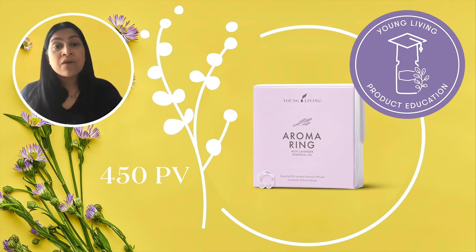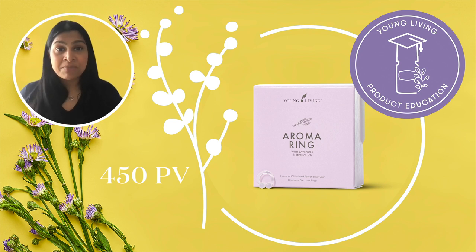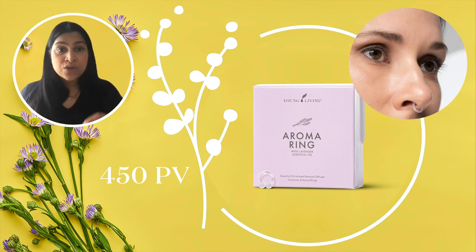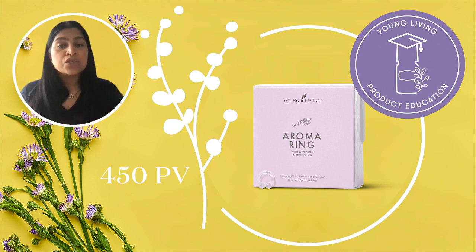Last but not least at 450 PV, we have the lavender aroma rings. If you haven't tried these yet, you've been missing out. These very soft silicone rings are infused with lavender essential oil. They fit very comfortably and discreetly either on your nose or your ear to deliver a continuous lavender aroma for up to six hours. Each ring is individually packed and ready to use whenever and wherever you need. They're very simple to pop into your bag, pocket or travel case — please do give these a try to wind down at the end of a long day.